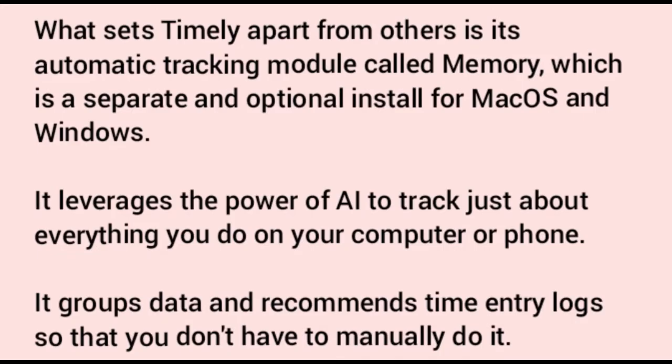Number three: Timely. Timely features a set of smart capabilities and modern design. It comes with a flexible layout where you can drag and drop your task blocks. It allows you to view your data by projects, hours, and members if you are in a team. It also generates productivity reports that you can use as support for the budget set for each project.